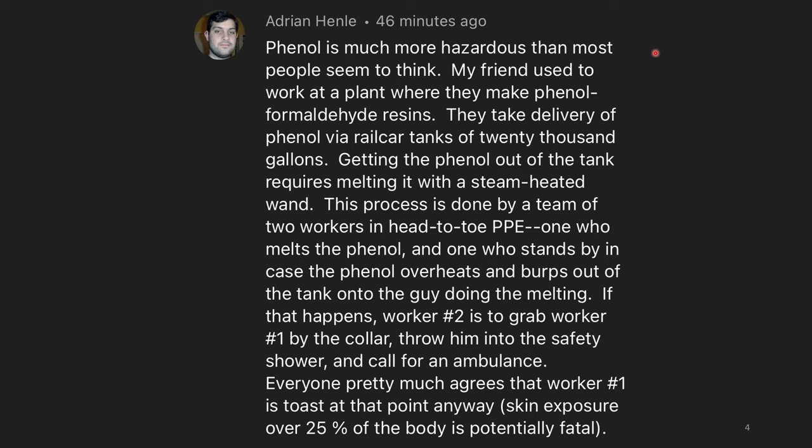Phenol is much more hazardous than most people seem to think. My friend used to work at a plant where they make phenol formaldehyde resins. They take delivery of phenol via rail car tanks of 20,000 gallons. Getting the phenol out of the tank requires melting it with a steam-heated wand, and this process is done by a team of two workers in head-to-toe PPE — one who melts the phenol, and one who stands by in case the phenol overheats and burps out of the tank onto the guy doing the melting. If that happens, worker number two is to grab worker number one by the collar, throw him into the safety shower, and call for an ambulance. Pretty much everyone agrees that worker one is toast at that point anyway — skin exposure over 25% of the body is potentially fatal. I think if they can sort out robots for pipetting toxic stuff, we should probably also figure out a way to robotically melt the phenol. I don't think someone with a heat gun is necessarily the best solution, especially if there's some precedent for the phenol burping up onto people.